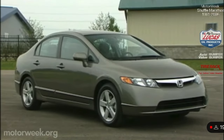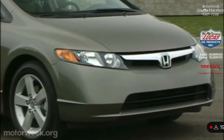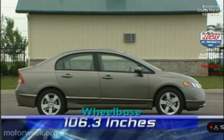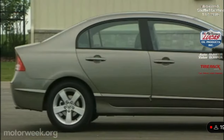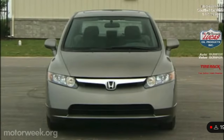For 2006, Honda continues the something-for-everyone approach with an all-new Civic lineup. Volume leader will continue to be the Civic four-door sedan. Wheelbase has been stretched 3.2 inches to 106.3 — just shy of the midsize Accord. The longer, broader, and stiffer chassis is wrapped in almost futuristic sheet metal.